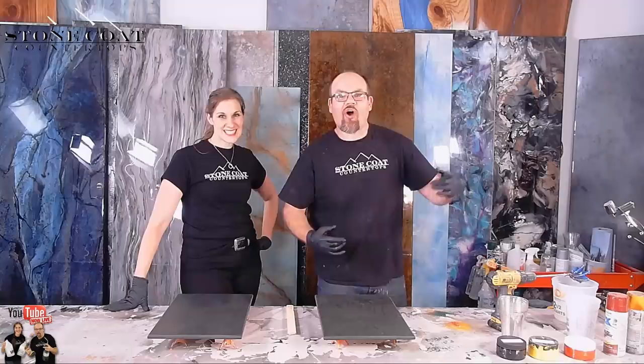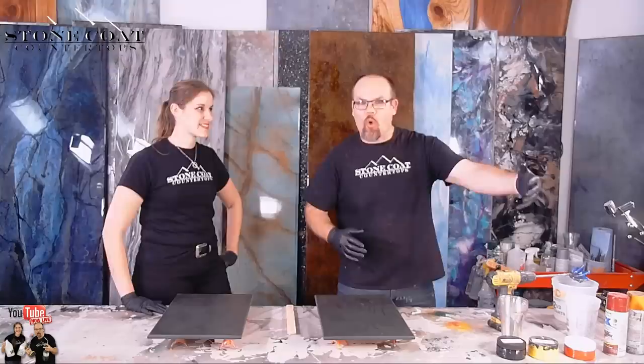If you're new to this channel and haven't seen what we do at Stone Coat Countertops, we make epoxy videos — everything epoxy, from woodworking to art, for entrepreneurs, do-it-yourselfers, creators and everything in between. Do you have an old surface or a new surface? We're going to show you on this channel how to renew it and make it look like natural stone and beyond.